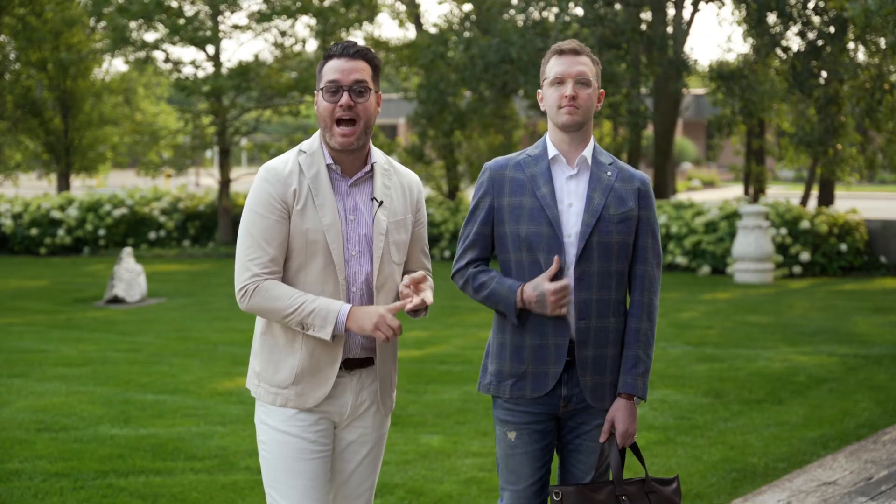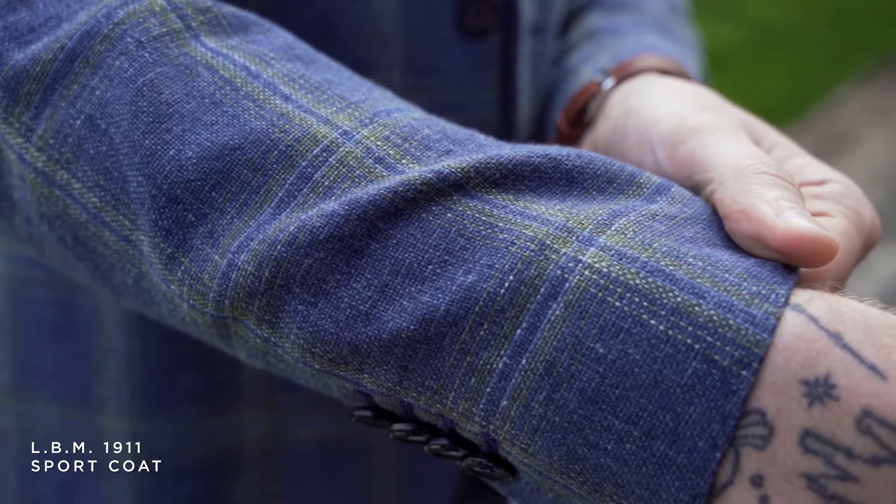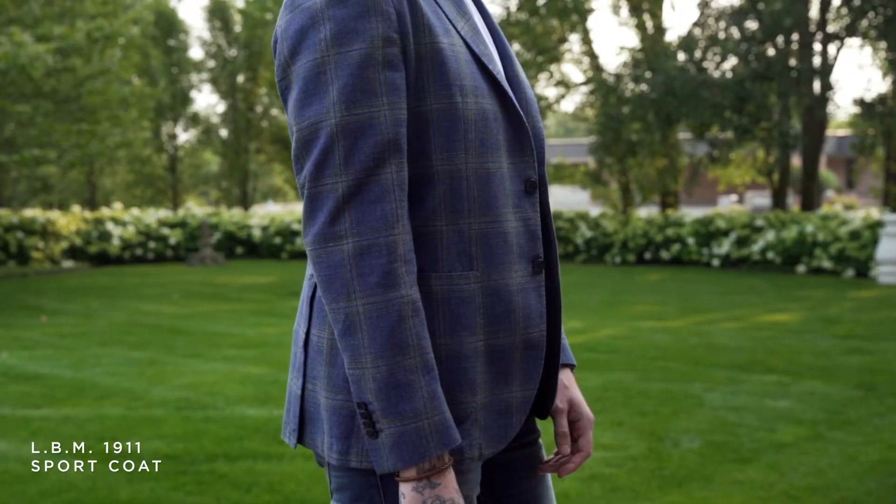For my first clearance look, I was thinking you're done working from home but you still have to work remote — so you're going to the coffee shop or some creative workspace. To start off, I have the LBM jacket. This is a mix of linen and cotton, a nice easy cool blue with a green windowpane plaid, just keeping it fresh and clean while he's working remote.